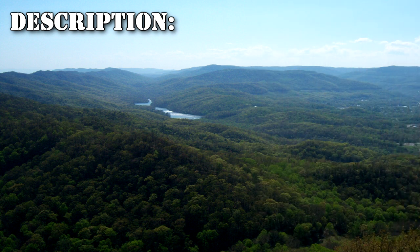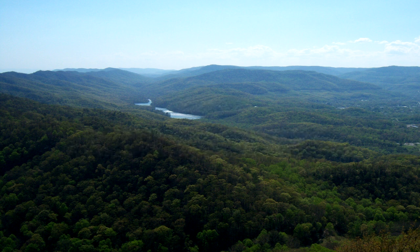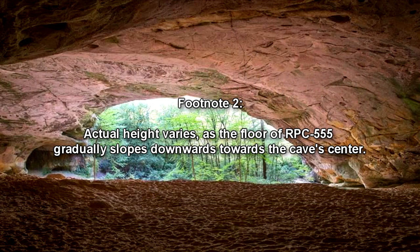RPC-555 is a cave underneath Cumberland Gap National Historical Park, a park within the United States located on the borders of Virginia, Kentucky, and Tennessee. It consists of a single chamber approximately 3 km long, 2 km wide, and 1.5 km tall. Actual height varies, as the floor of RPC-555 gradually slopes downwards towards the cave center.